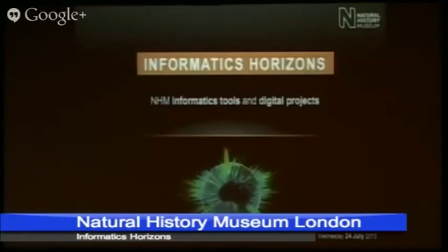Good morning everybody. Just a little bit of last-minute Wi-Fi adjustment there. For those of you that don't know me, my name is Vince Smith. I'm a researcher in the Life Science Department here, and it is my very great pleasure to welcome you to Informatics Horizons, which is a one-day event where we're showcasing various museum informatics projects and various digital projects that are going on here now.